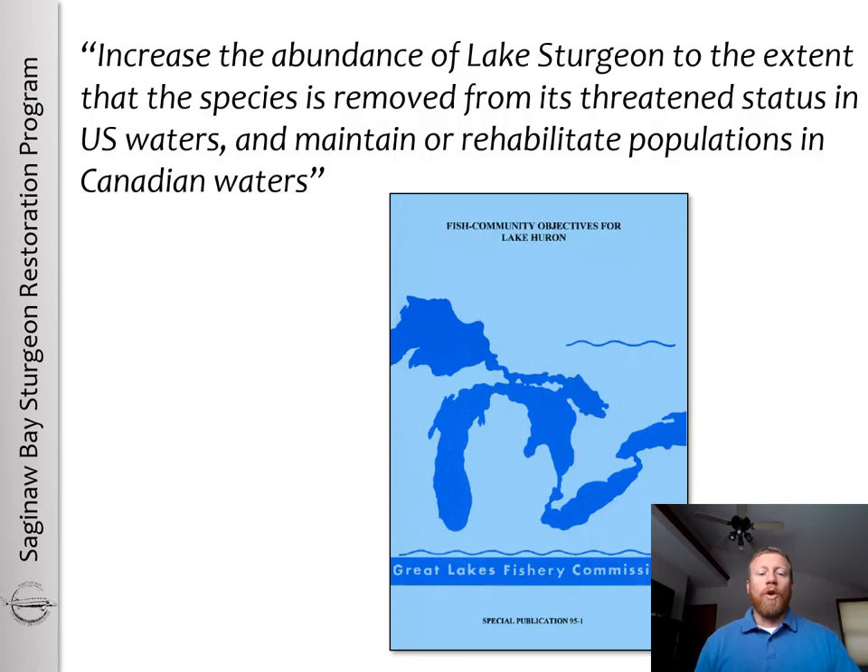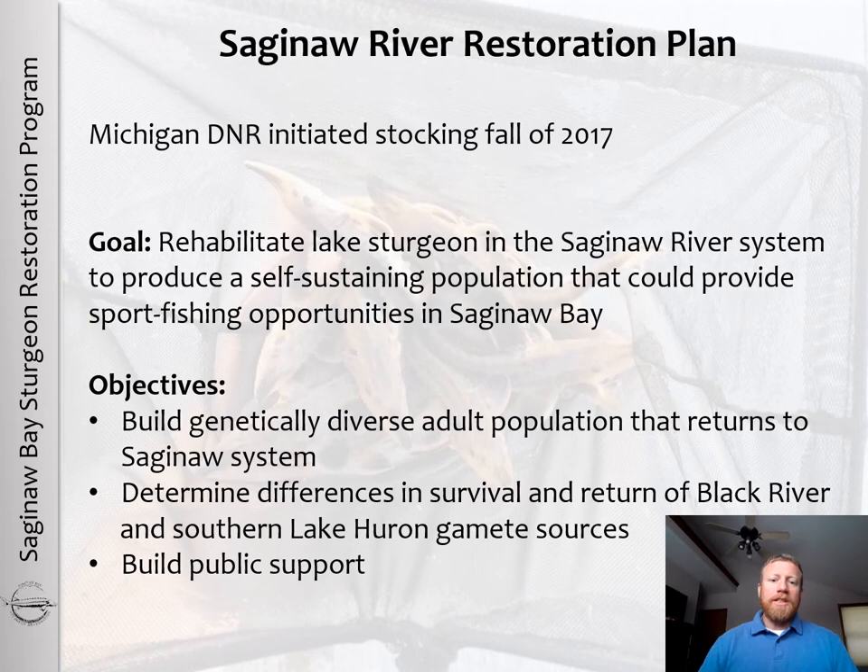In order to meet the goals of the Great Lakes Fish Community objectives for Lake Huron — which are to increase the abundance of lake sturgeon to the extent that the species is removed from its threatened status in U.S. waters and maintain or rehabilitate populations in Canadian waters — the Michigan DNR initiated a stocking program in the Saginaw River in the fall of 2017.